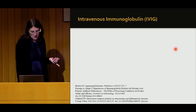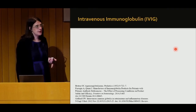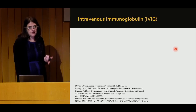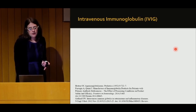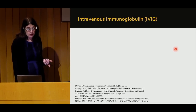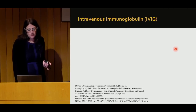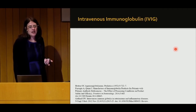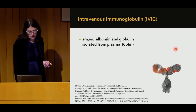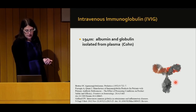Now let's talk about IVIG. Immunoglobulin is the same terminology as antibodies — an antibody is an immunoglobulin. There are various classes: IgG, which is what IVIG is (gamma globulin), as well as IgA, IgM, and IgE, which all have different roles. The one we're concerned with is IgG. Antibodies are large proteins shaped like a Y, and we were able to actually pull them out of the liquid part of blood — plasma — starting in the 1940s.